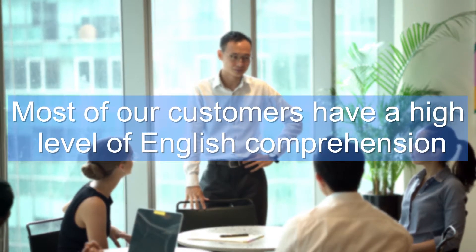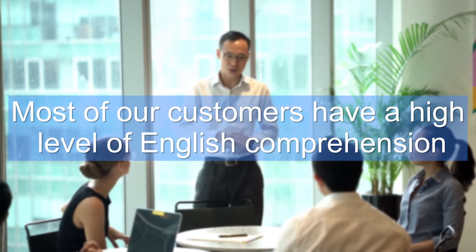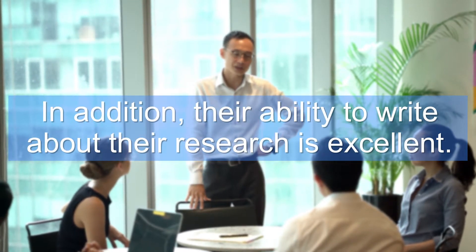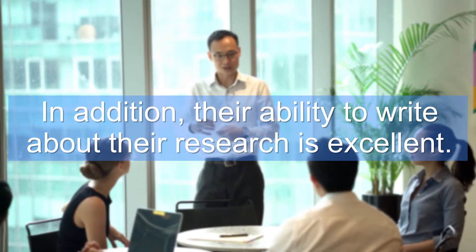Most of our customers have a high level of English comprehension in both listening and reading. In addition, their ability to write about their research is excellent. But as a young researcher, speaking about your research in English feels like a low priority, even though speaking confidently about your research will become increasingly beneficial for your research collaborations, conference presentations, and visits to overseas universities. So, let's jump into today's lesson on how to efficiently improve your spoken English regarding your research field.